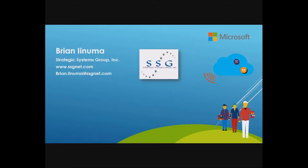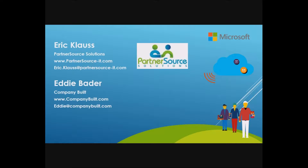I have with me today as co-presenters Mr. Eric Klaus and Mr. Eddie Bader. My name is Eric Klaus. My firm is Partner Source Solutions. We provide sales and marketing advisory services to primarily small and medium-sized businesses, focused extensively on sales and marketing process, very much focused around customer relationship management and related technologies. And I'm Eddie Bader with CompanyBuilt, and we provide technology solutions for businesses. We specialize in business continuity, security, and infrastructure.